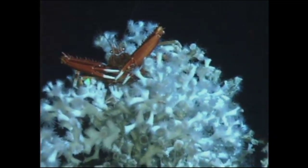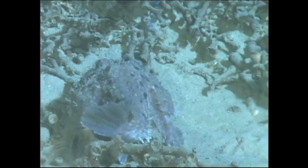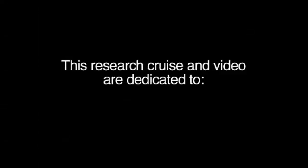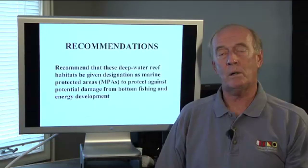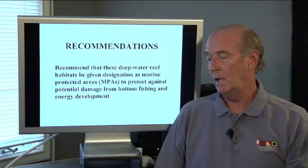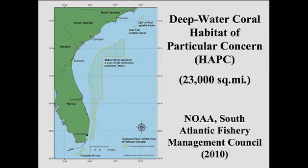So this is the worry: if oil gets into the surface water and the plankton on the surface and rains down on these deep water reefs, what would happen to them? I especially want to thank the crew of the ship and the Johnson Sea Link submersible — without that crew and the submersible itself, these discoveries over the past 35 years would not have been made. My recommendations for these deep water reefs worldwide is to designate them as marine protected areas to protect against potential damage from bottom fishing and energy development. These reefs are millions of years old and are very slow to recover from any damage.